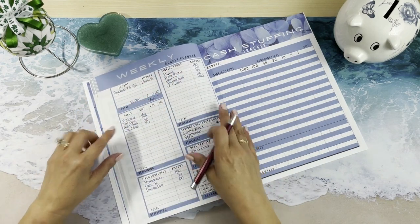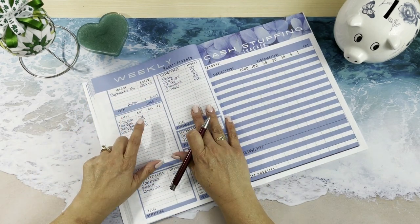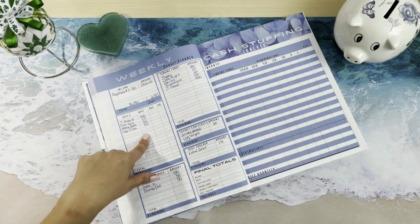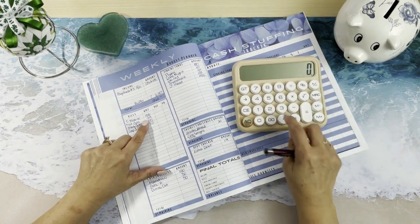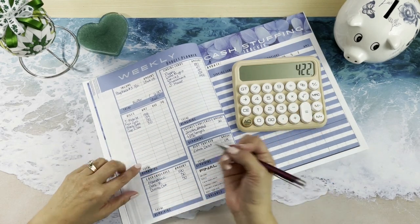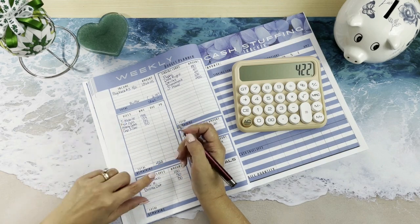I did pre-fill it out to make it go quickly. This week we are paying T-Mobile, Natural Gas, Monthly Subscriptions, and Capital One Savings. That is $158, $159, $55, and $50, which is $422 for our bills.